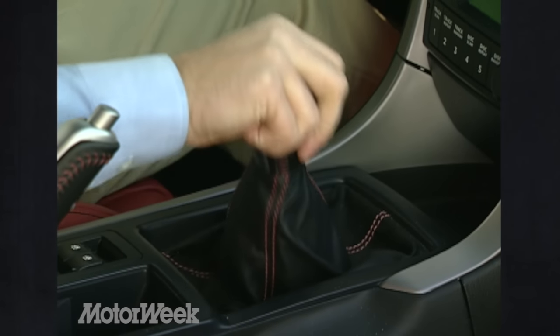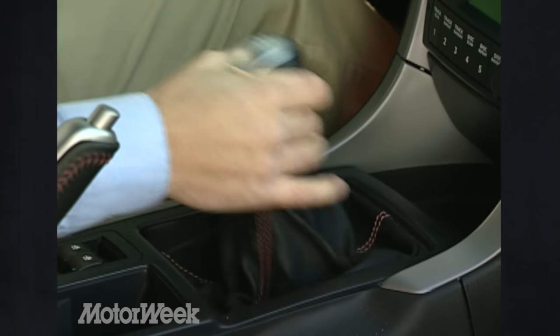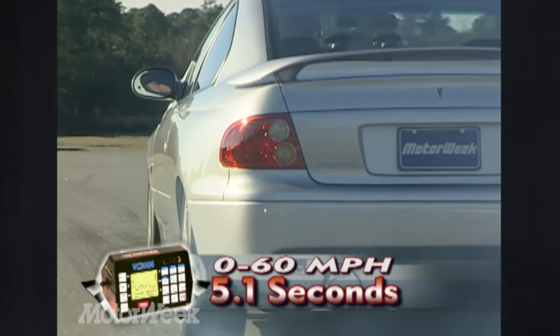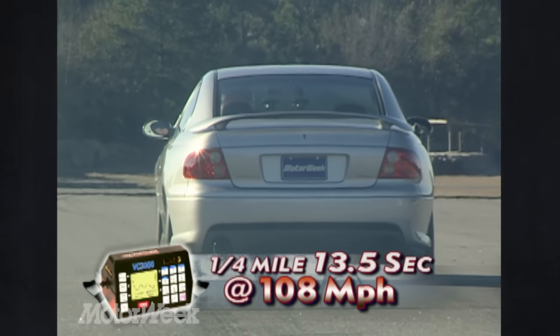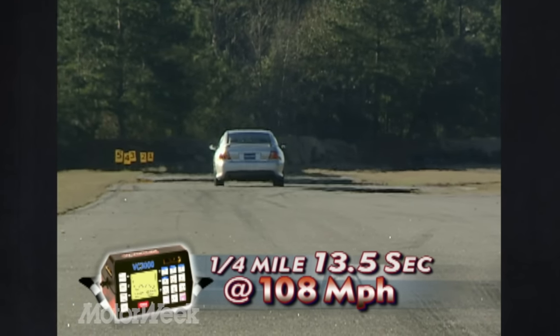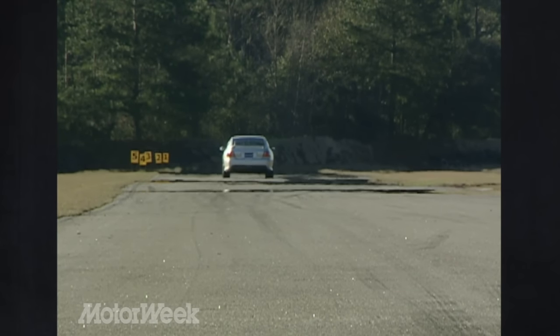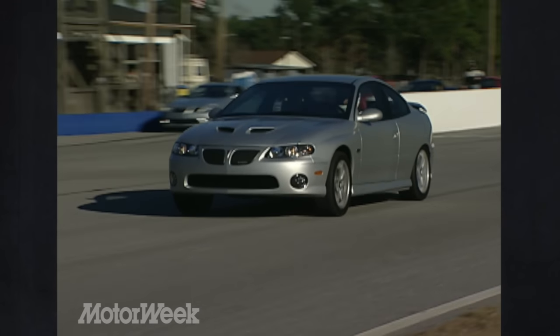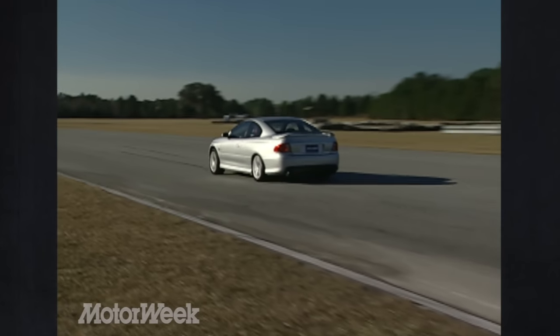We worked the manual hard at our winter testing venue of Savannah's Roebling Road Raceway. Our test car ran from 0 to 60 in a swift 5.1 seconds and covered the full quarter mile in 13.5 seconds at 108 miles per hour. While only a few tenths improvement over last year, the LS2 V8 feels much more willing. The clutch and shifter work in unison flawlessly. A 4-speed automatic transmission is available if you must.